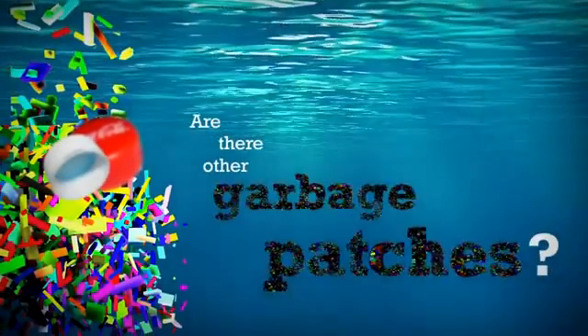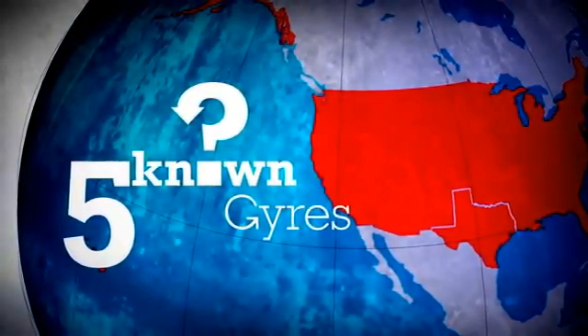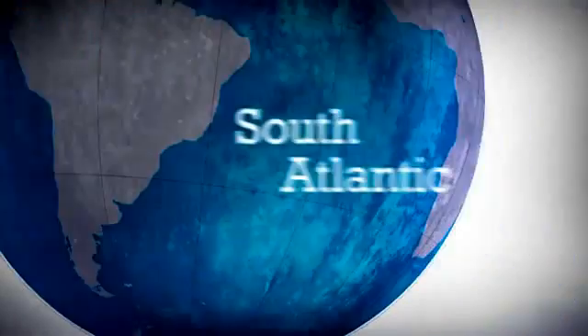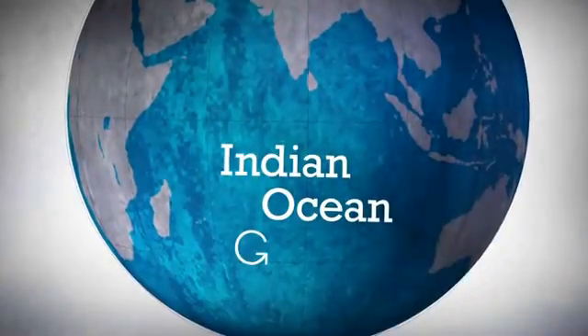Are there other garbage patches? There are 5 known garbage patches in oceans around the world, growing every day, fed by plastic pollution.